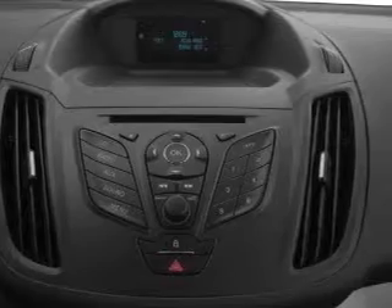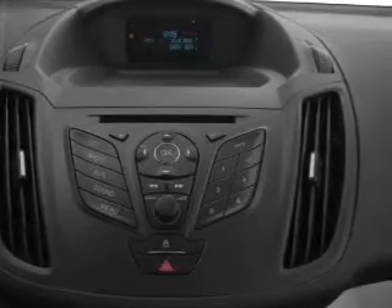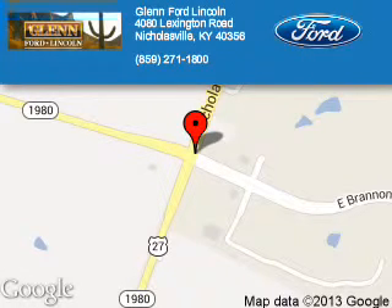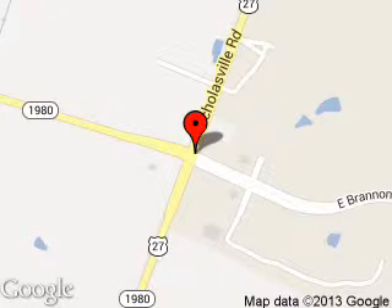Let us put you in the driver's seat today. Call or click to contact us. Blend Ford Lincoln is dedicated to doing everything possible to ensure that the experience you have selecting your next vehicle is a pleasant one.